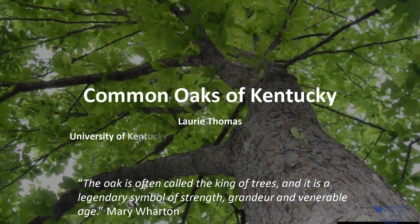I'm Laurie Thomas with the University of Kentucky Forestry and Natural Resources Extension, and I'm going to talk about some of the common oaks of Kentucky.